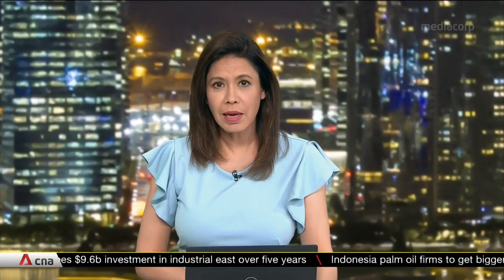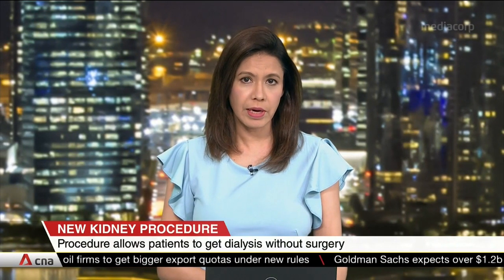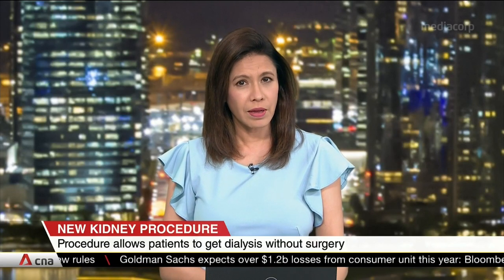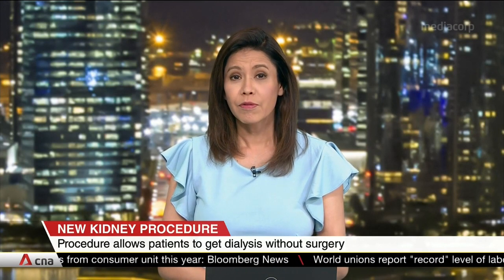End-stage kidney failure patients might not need to go under the knife for access to help them get that much-needed dialysis. A new non-surgical procedure pioneered by SGH creates the access with just small needle punctures in the arm. Called Endo-AVF, SGH plans to offer the treatment to hospitals here in a three-year pilot program.